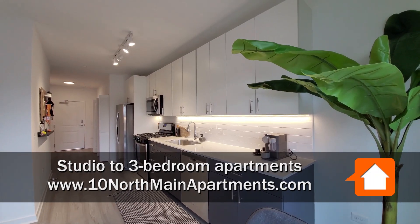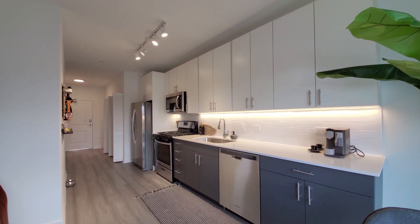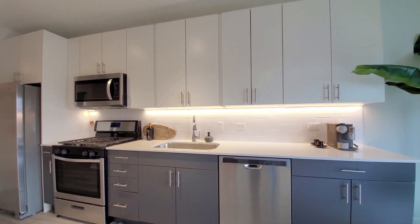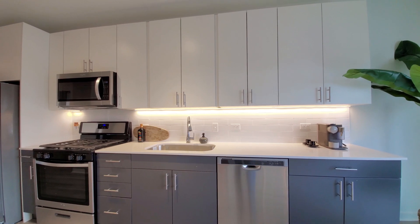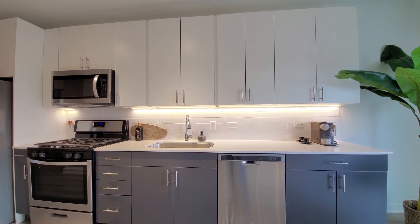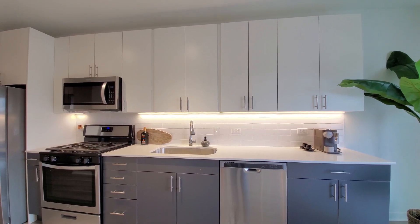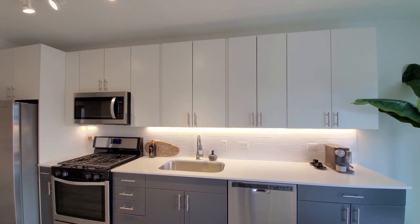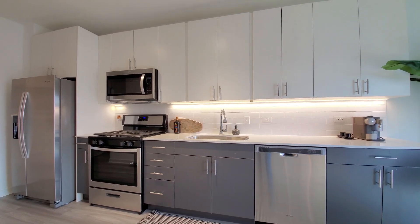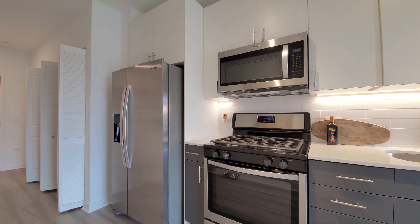I'm in apartment 407, a studio with a sleeping alcove, looking at a very sleek and efficient one-wall kitchen. Ton of cabinet and counter space, deep wide under-mount stainless steel sink, goose-neck faucet with a spray attachment, white quartz counters, under-mount lighting, 42-inch upper cabinets for additional storage, direct lighting above the kitchen, a four-burner gas range, built-in microwave and dishwasher, and a side-by-side refrigerator-freezer with ice and water in the door.